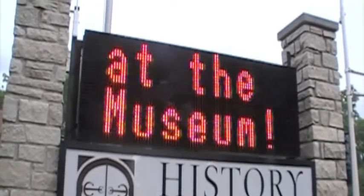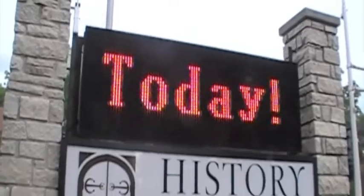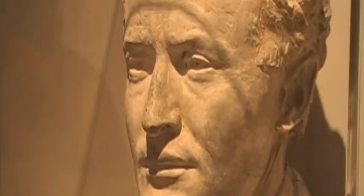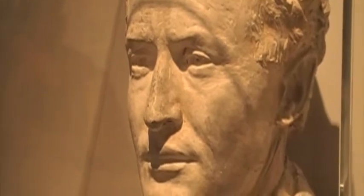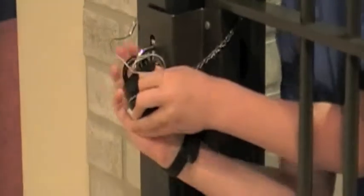The History Museum at the Castle is full of mysteries just waiting to be discovered. The History Museum is the home of Harry Houdini, a master magician and keeper of many mysteries. This summer you can discover the mysteries of Houdini and become your own detective by solving the mystery at the museum challenge: the case of the nameless swimming pool.